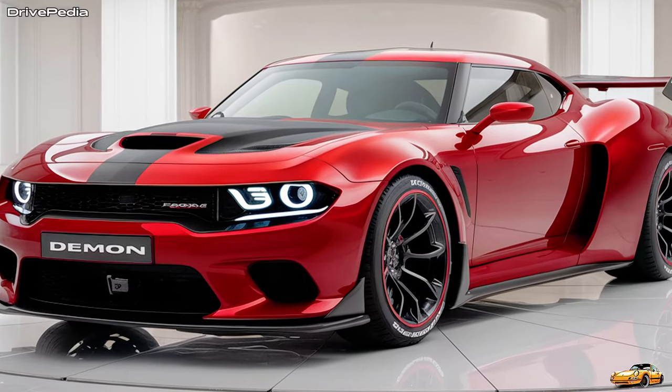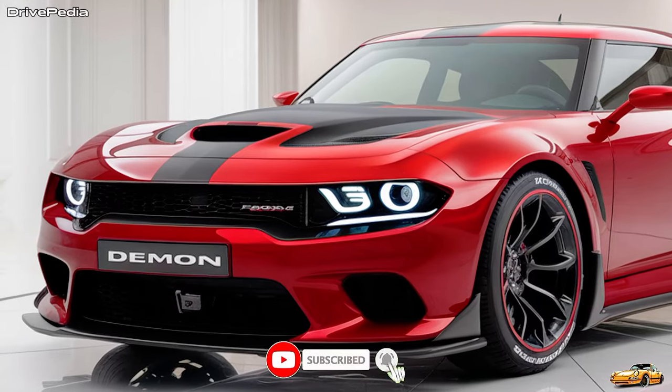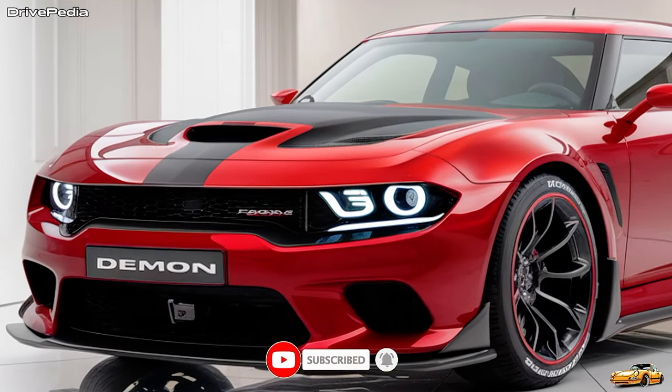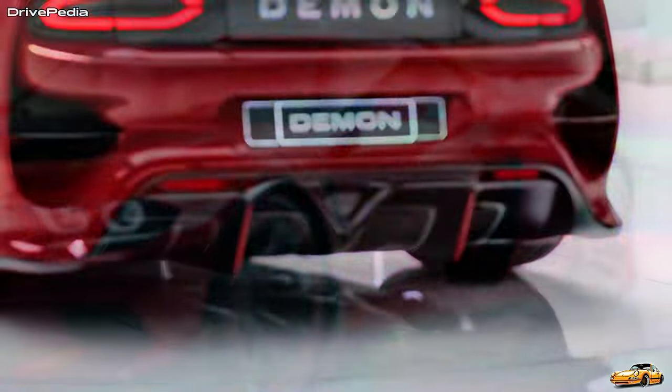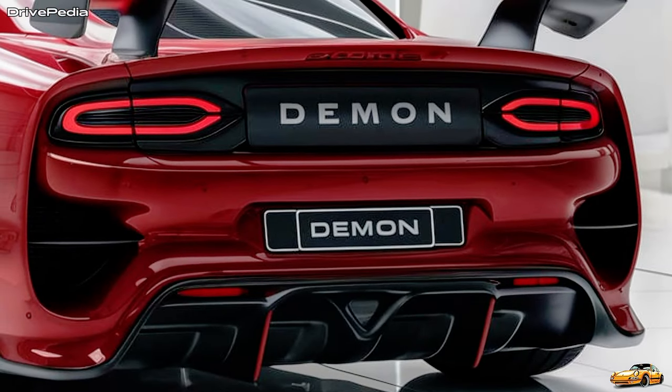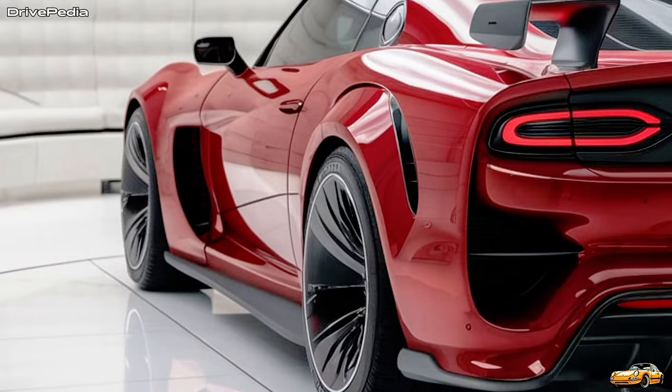But it's not just about brute force. Dodge has also fine-tuned the 2025 Demon's performance. It's built for precision and control with a redesigned suspension system and improved aerodynamics. Whether you're tearing up the drag strip or taking it to the streets, this car handles its power like a pro, offering a perfect balance of straight-line speed and track-ready performance.